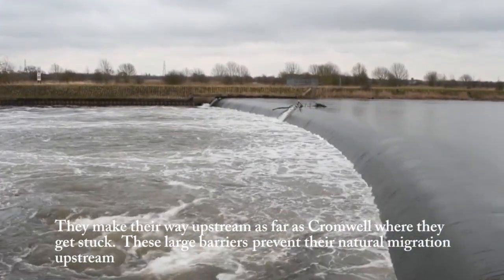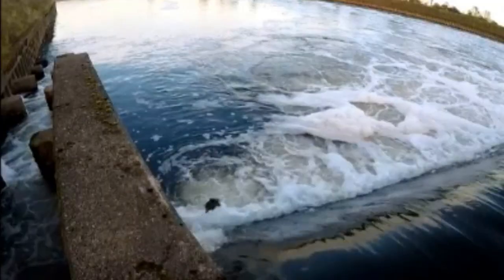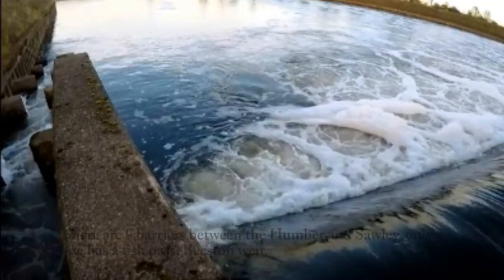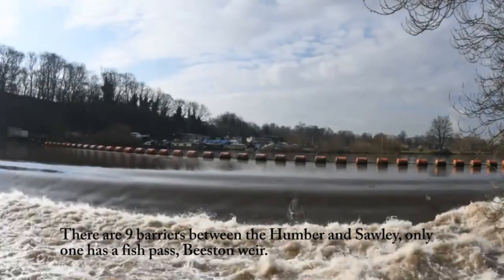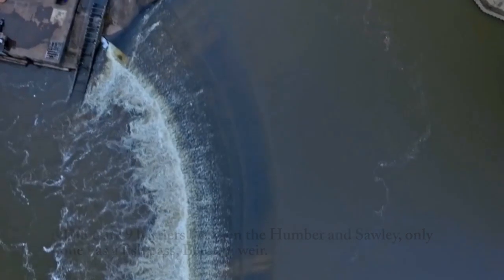These large barriers prevent their natural migration upstream. There are nine barriers between the Humber and Sawley. Only one has a fish pass: Beeston Weir.